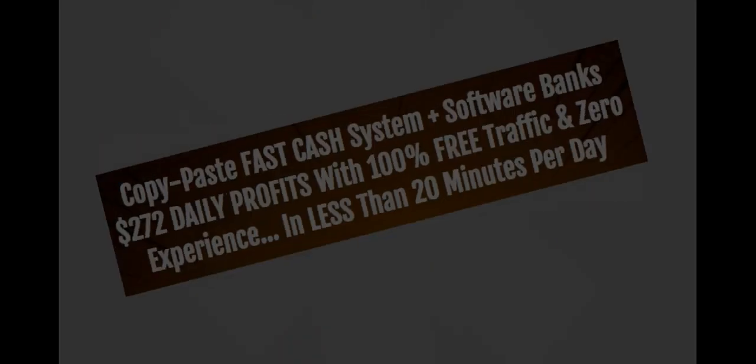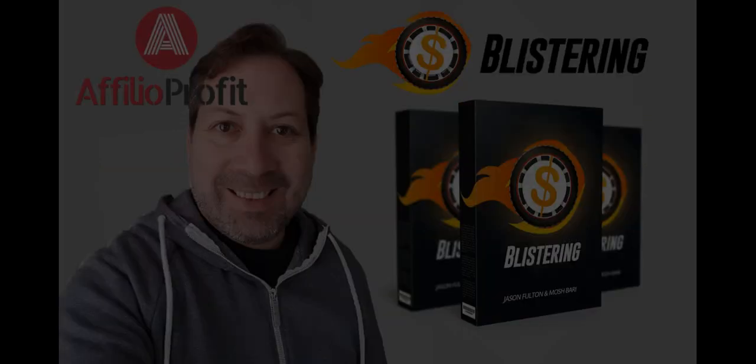Copy paste fast catch system plus software banked 272 daily profits with 100% free traffic and zero experience in less than 20 minutes per day. Hi, my name is Christian Perez and this is my blistering brutally honest review.